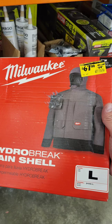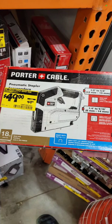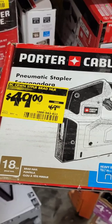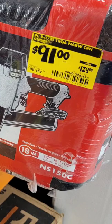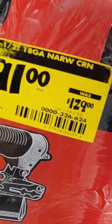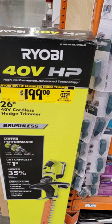The Milwaukee Hydrobreak rain shell is down nearly $20 to $67. The Porter Cable pneumatic stapler is down $20 to $49. The Porter Cable 18-gauge narrow crown stapler is down to $91 from $129 — it's been on clearance for a while, so you could probably get a really good deal on it. A 26-inch 40-volt RYOBI hedge trimmer is down to $199 from $229 — it is a complete kit with battery, charger, and the tool.